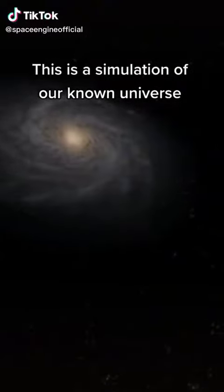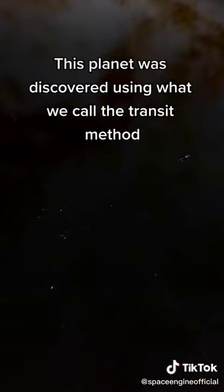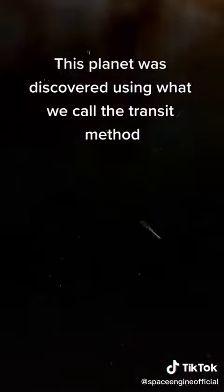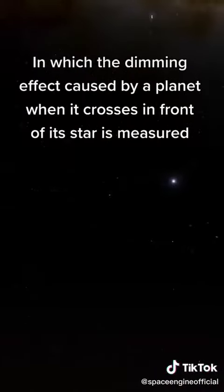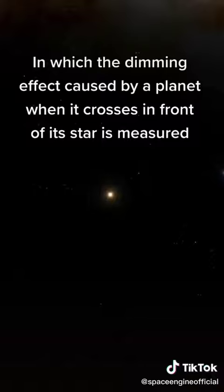This is a simulation of our known universe. We are on the way to a very special planet named Kepler-62. This planet was discovered using what we call the transit method, in which the dimming effect caused by a planet when it crosses in front of its star is measured.